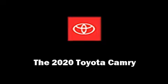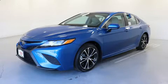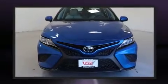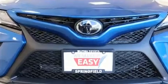You can expect a lot from the 2020 Toyota Camry. This four-door, five-passenger sedan offers the features and options for which you've been searching. It features a front-wheel drive platform, an automatic transmission, and a 2.5-liter four-cylinder engine.